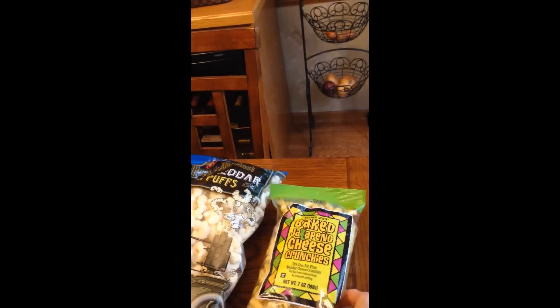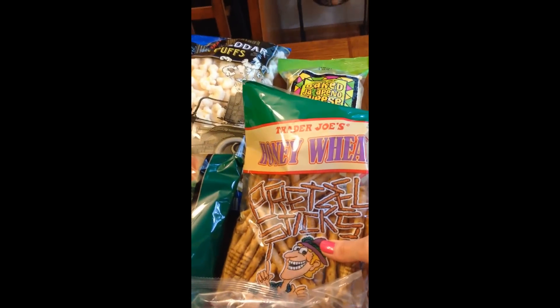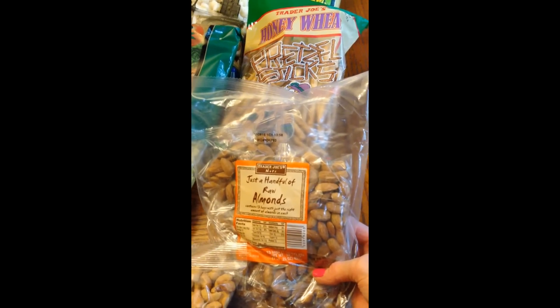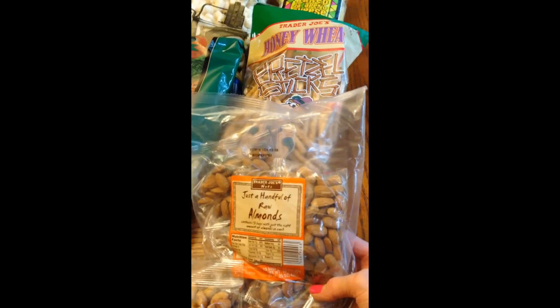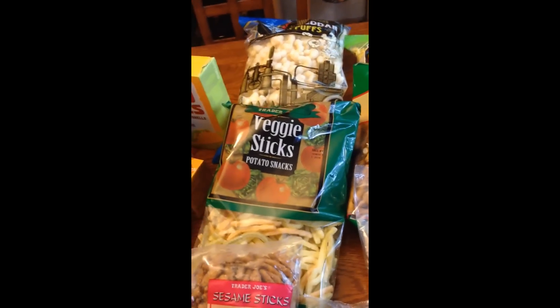I got some baked jalapeño cheese crunchies. We got some honey wheat pretzel sticks. I got some individually bagged almonds, and these are really good for a snack in the morning or afternoon if you have a little hunger pain. In this big bag are individually packed bags and they're about a quarter of a cup each. We got some roasted salted whole cashews, sesame sticks, and some veggie sticks.